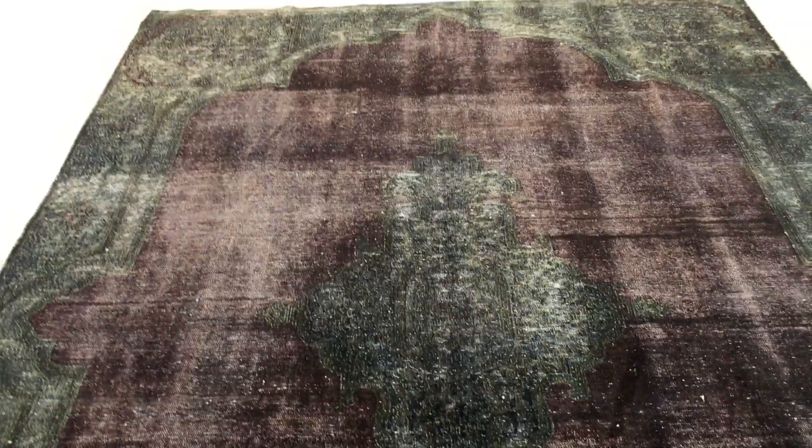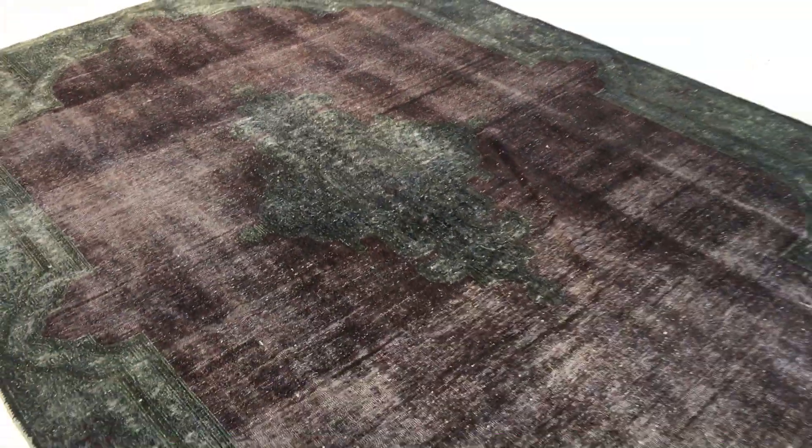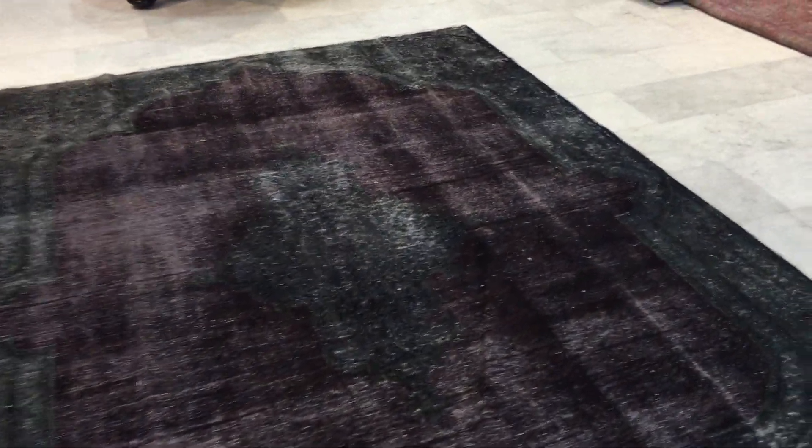Look at that beautiful medallion with this aubergine — a dark aubergine color tone — with this hockey green. Absolutely stunning carpet. Never seen anything like it. You'll never find one similar to this carpet. Each piece in our collection is one of a kind.